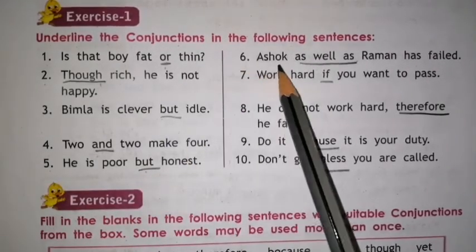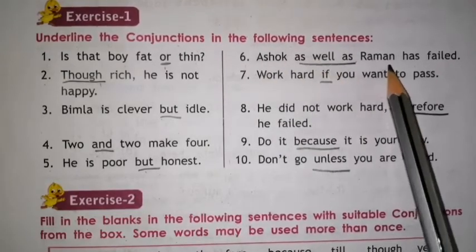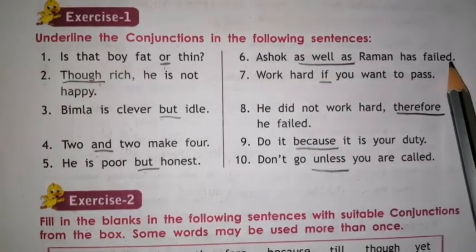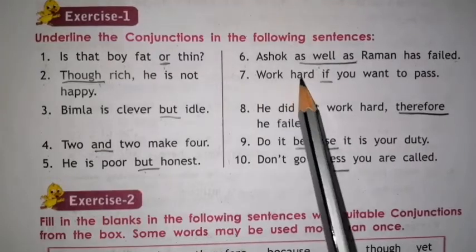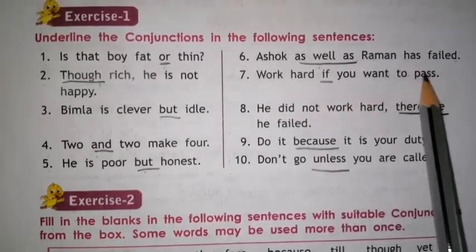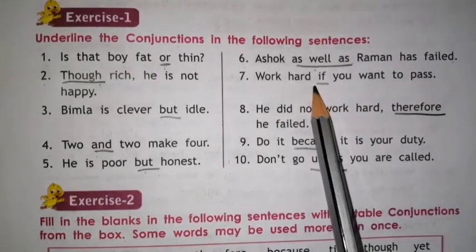Number 6. Ashok as well as Raman has failed. As well as — underline it, it is the conjunction. Number 7. Work hard if you want to pass. Underline the word IF.